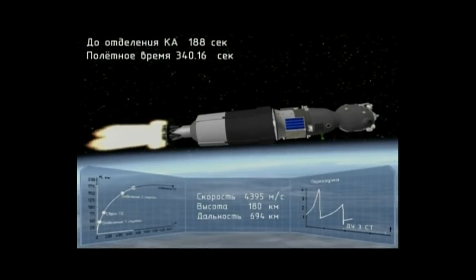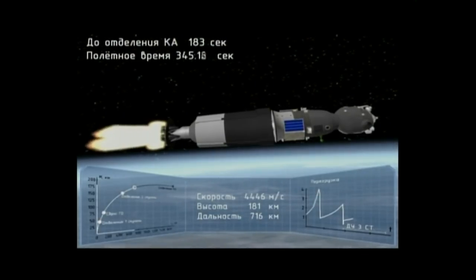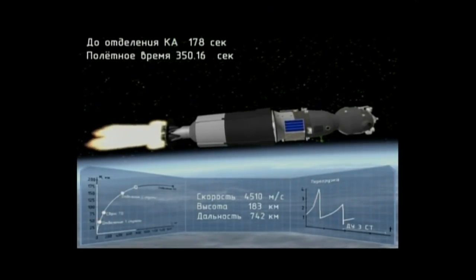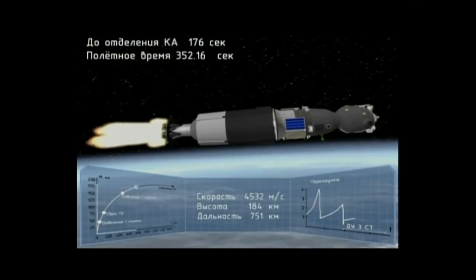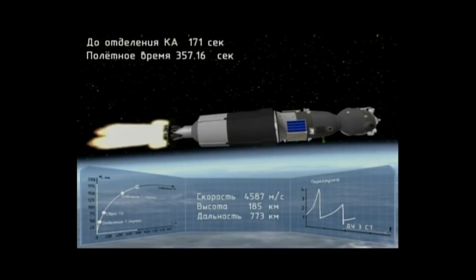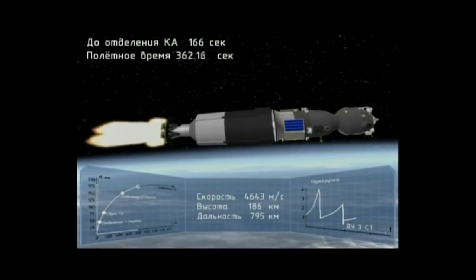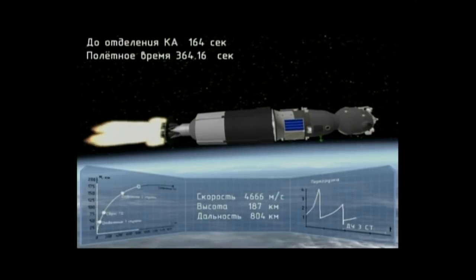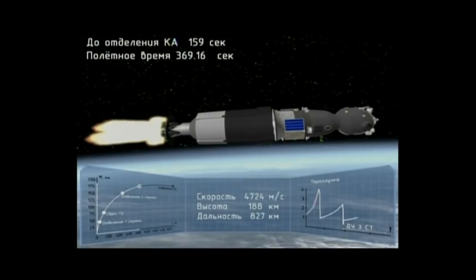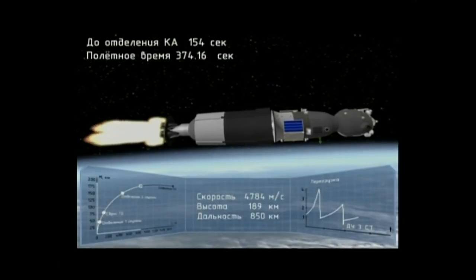340 seconds into flight. Combustion chamber pressure is nominal. At this point the second stage booster is already cut away, that coming at an altitude of about 105 miles. Now being propelled by that single engine of the third stage providing 67,000 pounds of thrust. It's going to continue to burn for 4 minutes and 2 seconds until that 8 minute and 45 second post-launch mark, at which point it will cut away and separate and the spacecraft will be in orbit.